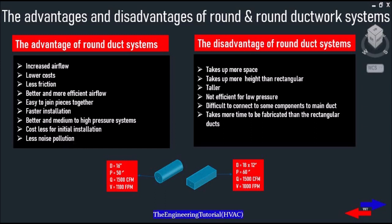The disadvantages of round ductwork: some situations do not allow for round ductwork, and this means that in certain spaces round ducts won't fit because they take up more space and more height than rectangular ducts. Round ducts are also not efficient for lower pressure systems, difficult to connect some components to the main duct, take more time to fabricate than rectangular ducts, and can become unappealing when connecting the fan coil to the main duct — meaning connecting round duct to rectangular duct openings.